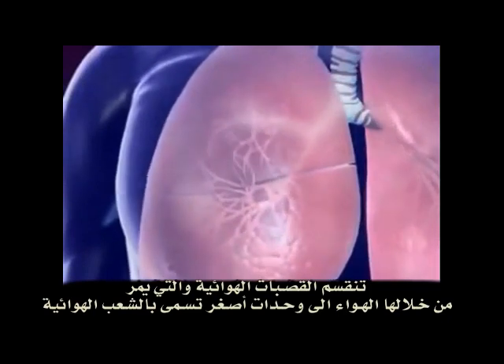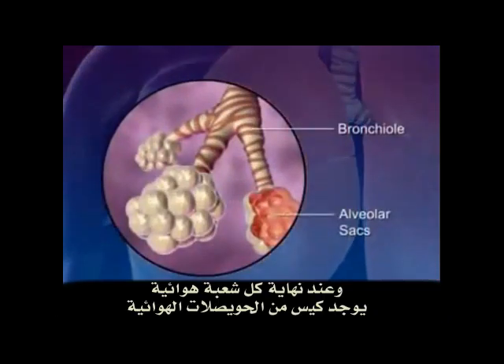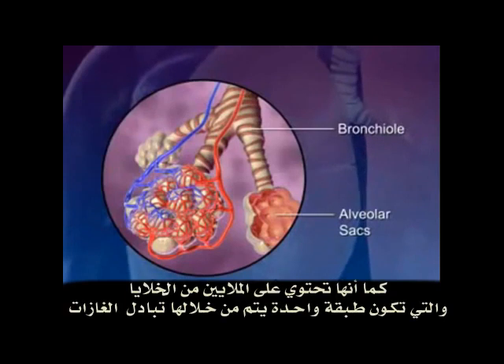The bronchi carrying the air subdivide into smaller branches called bronchioles. At the end of each bronchiole are the alveolar sacs. The alveolar sacs are surrounded by blood capillaries and contain millions of single-layer alveoli cells where the gas exchange takes place.